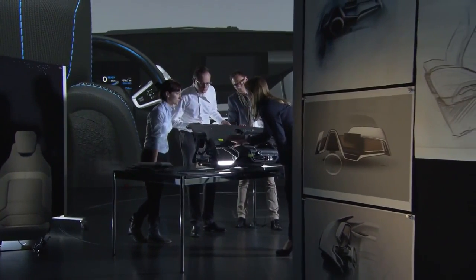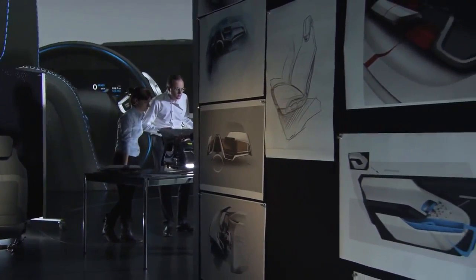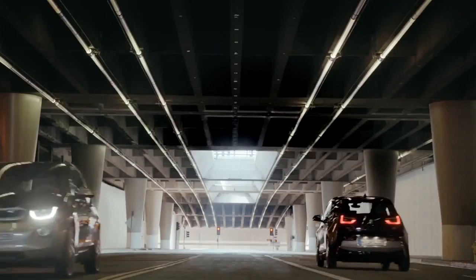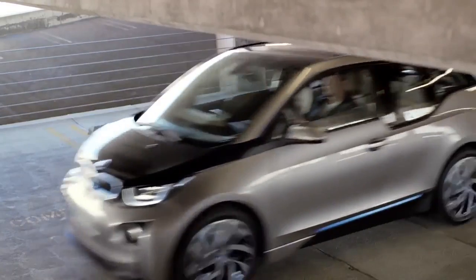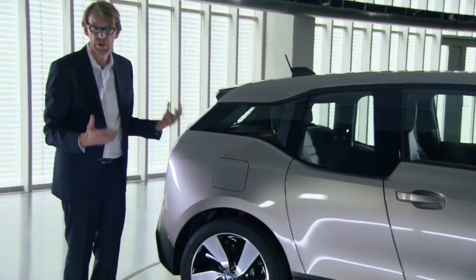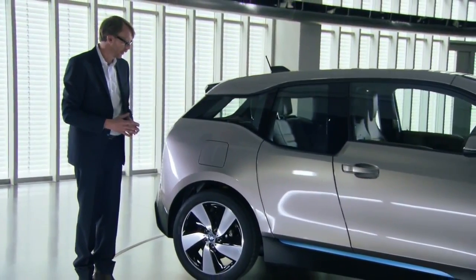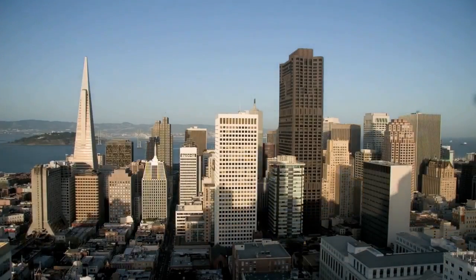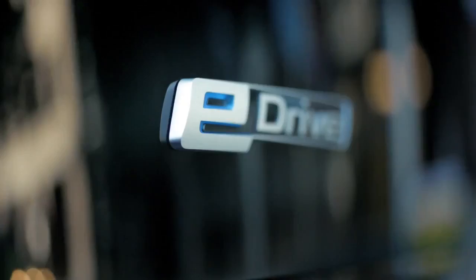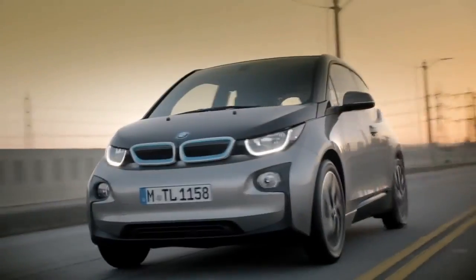Lightweight construction and futuristic design elements go hand-in-hand and make a vision become reality. It looks optically light but also very modern — this is something we definitely wanted to bring into the design of the i3. The innovative BMW eDrive technology allows distances of up to 160 kilometers per electric charge.